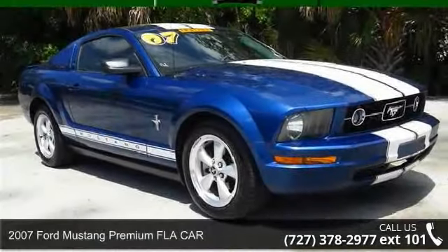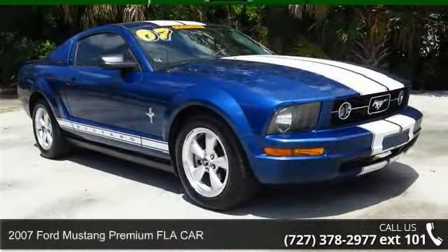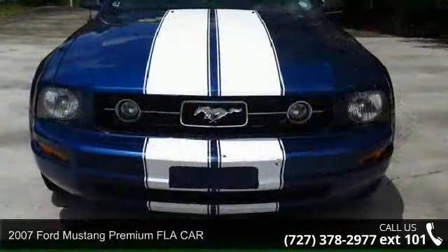Imagine yourself in this 2007 Ford Mustang. This may be the set of wheels you've been looking for.